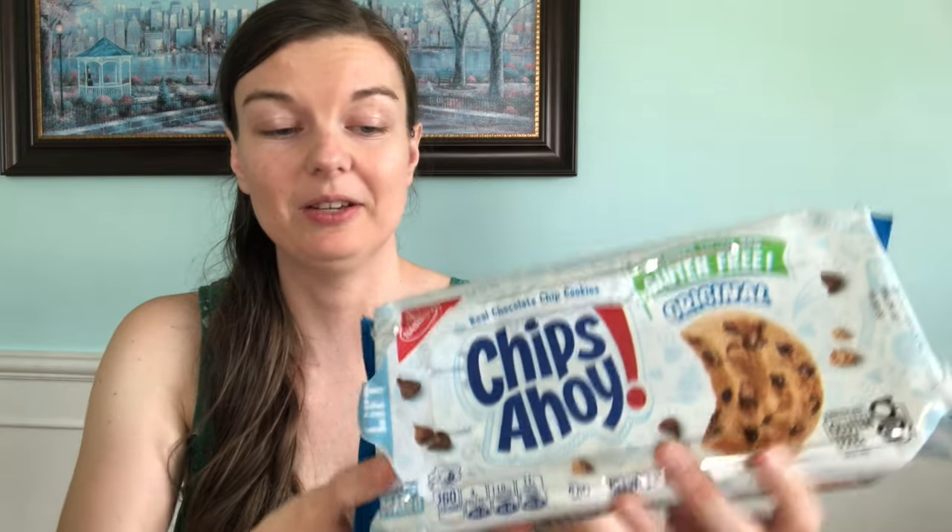We found the new Chips Ahoy gluten-free. These are really good. I only had one because they do have milk in them and I'm dairy sensitive, but the kids really enjoy them. They taste pretty similar to regular Chips Ahoy, so it's always nice to have different options. We have the gluten-free Oreos, the golden gluten-free Oreos, and now we have the Chips Ahoy.